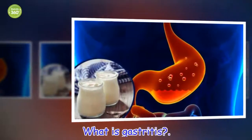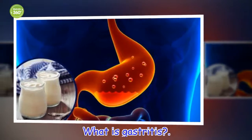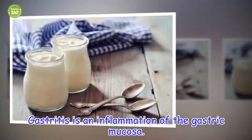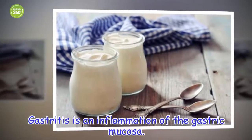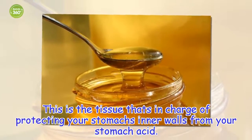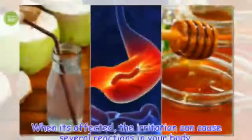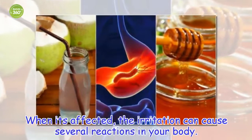What is gastritis? Gastritis is an inflammation of the gastric mucosa. This is the tissue that's in charge of protecting your stomach's inner walls from your stomach acid. When it's affected, the irritation can cause several reactions in your body.